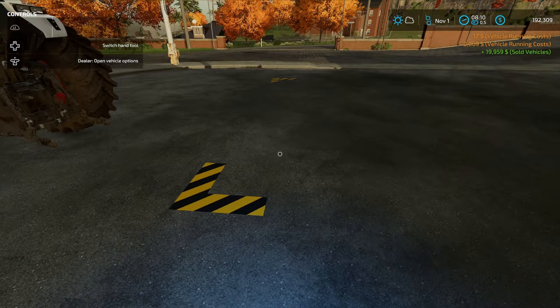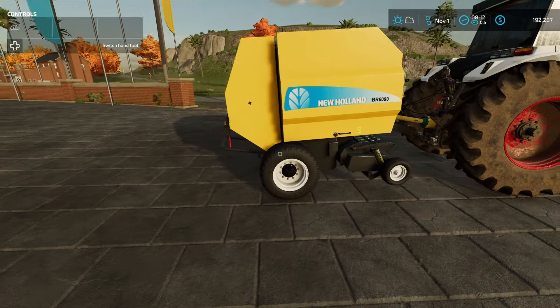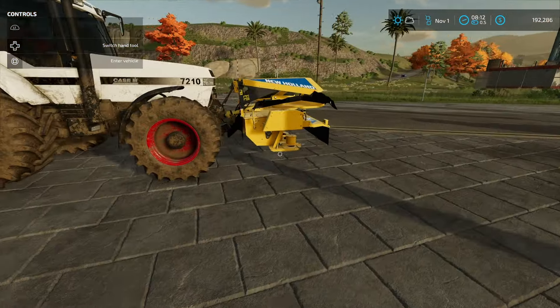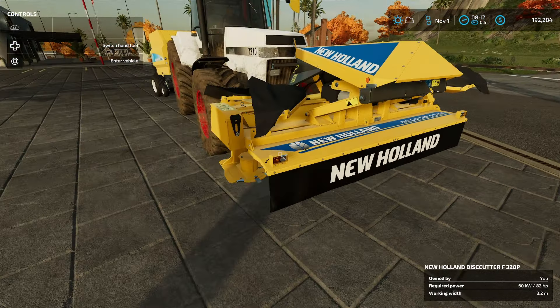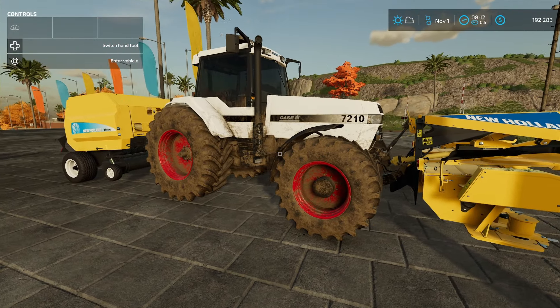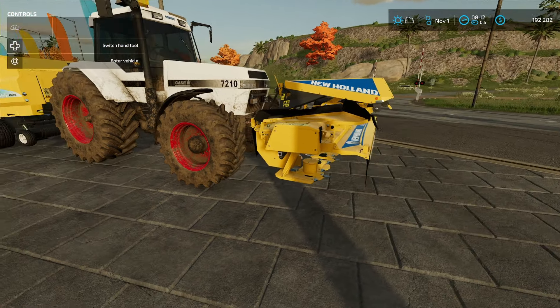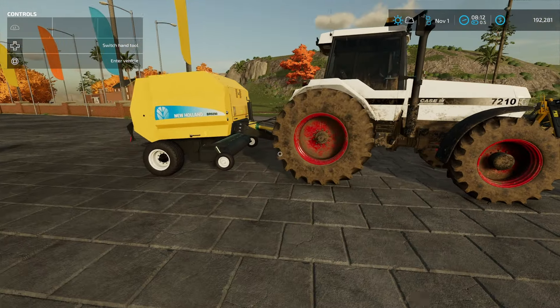Let's go see what I replaced it with — a New Holland BR-6090. I got a round baler here because it's going to be a lot easier when I pair it up with this brand new mower, the disc cutter F-320P. It's a little bit older equipment, but it goes really well with the K-7210. We're going to take this back down to the farm and start doing some November mowing.